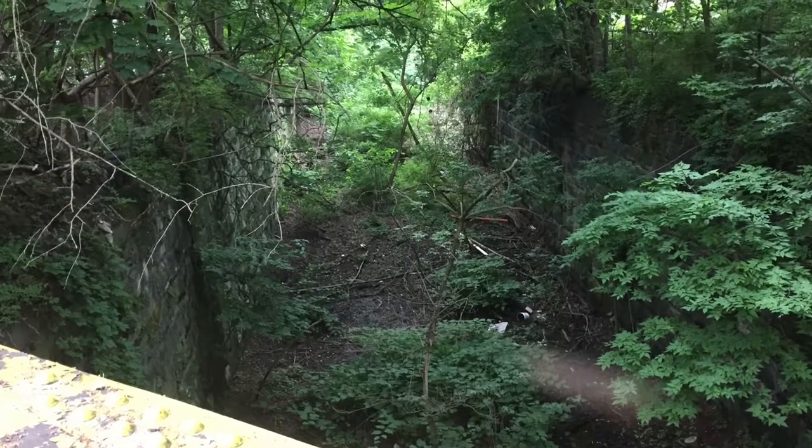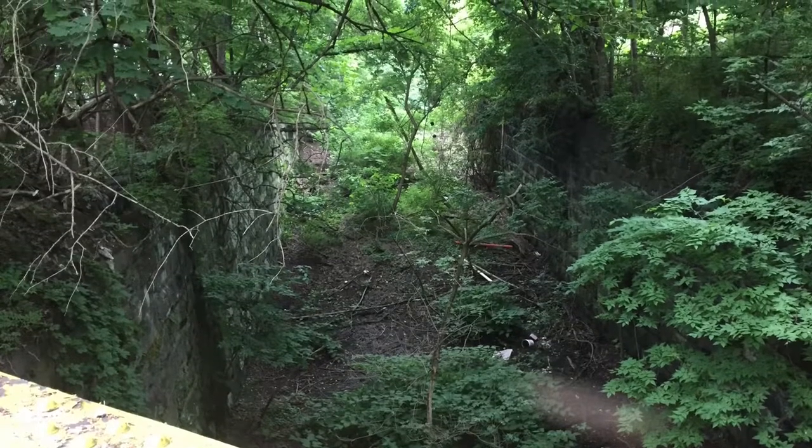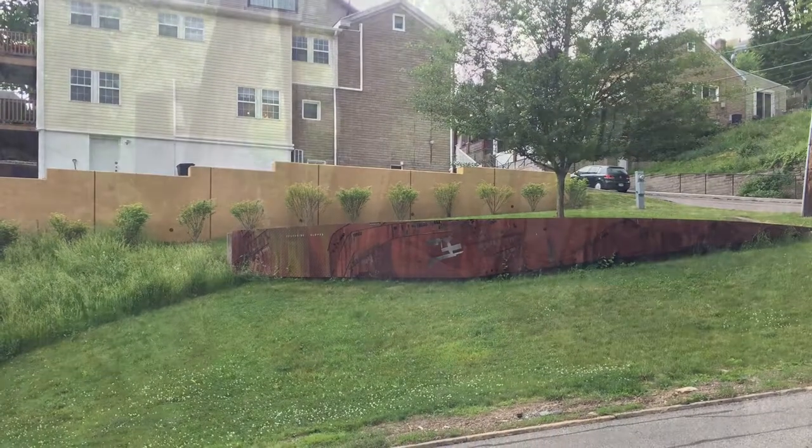The Knoxville Incline actually went right where you can see here, in between those two walls. The rails were there — obviously they're gone now — but the history was there and moved a lot of people up and down for the work day.